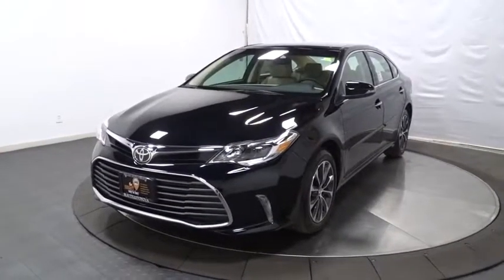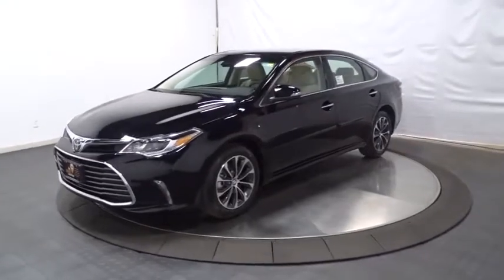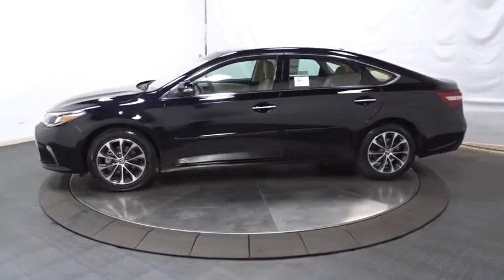The 2017 Toyota Avalon — a solid performer with standard V6 power, lots of interior space, and a reputation for reliability. This vehicle has less than 100 miles.